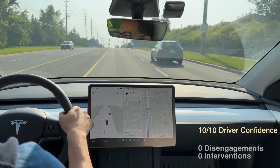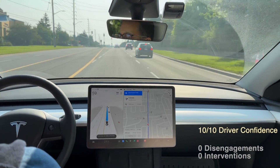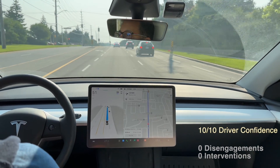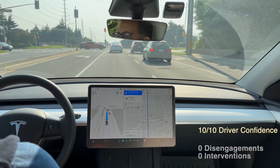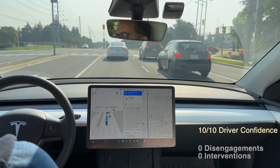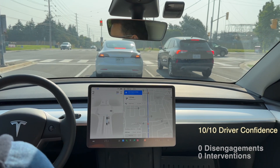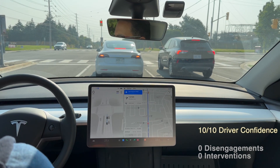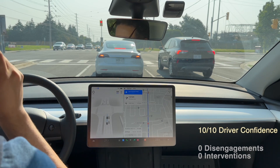We're back for an FSD run — we're going for a perfect run here, 10 out of 10 for driver confidence. That's my goal for today. We're actually headed out to some dim sum in Markham, just north of Toronto. It's a Saturday morning with some average traffic — not empty but not really bumper to bumper. What I'm going to be simulating today is a normal suburban morning run.